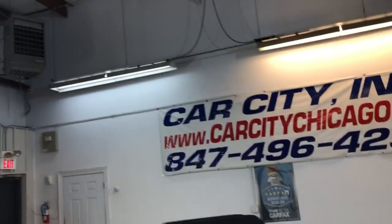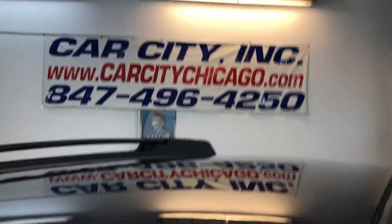You can find this 2011 Subaru Outback six-speed manual at Car City in Palatine. Here are the tires.